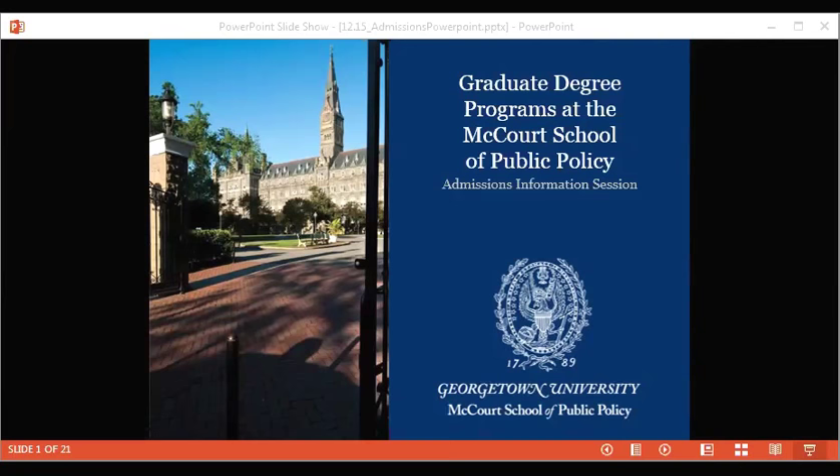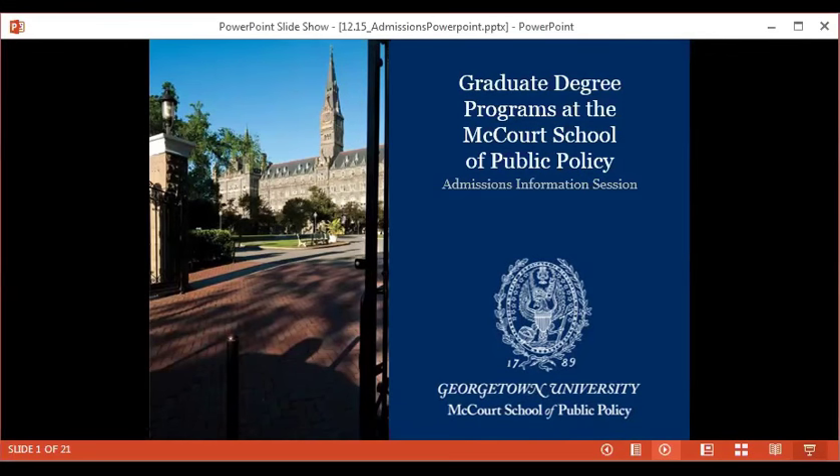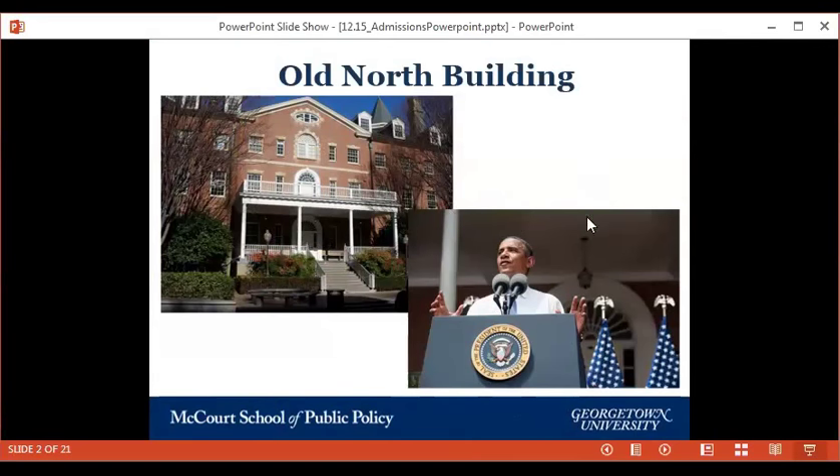The McCourt School is located right behind Healy Hall in Old North Building, the oldest working building on campus. Those steps have seen about 13 presidents give speeches, from George Washington and Abraham Lincoln all the way to Barack Obama. It's a historically unique place to study, and I get to walk up those stairs every day.